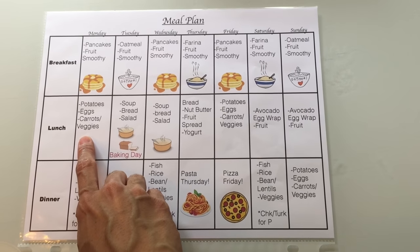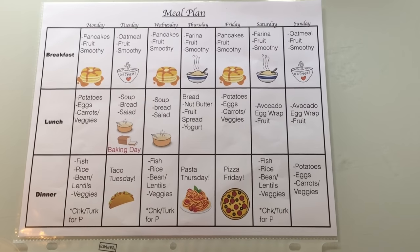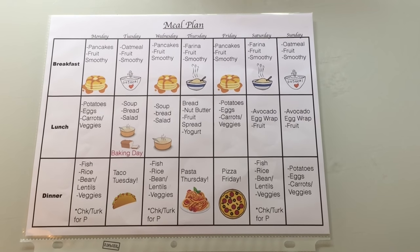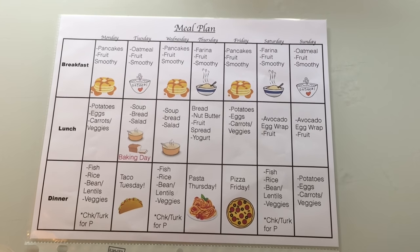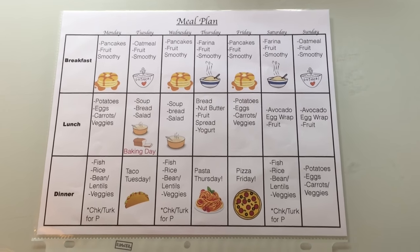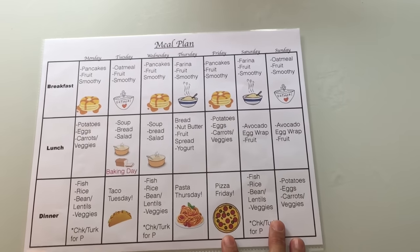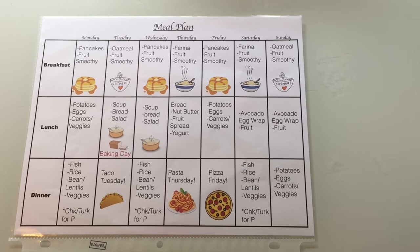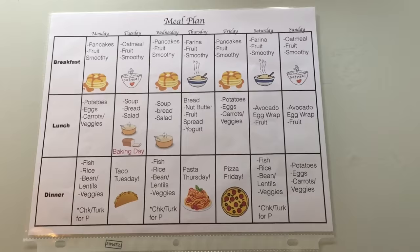For lunch on Monday, we have potatoes, eggs, carrots, and veggies — mainly carrots, which the kids love. We have potatoes three times a week. Potatoes are inexpensive, they're healthy, and there are so many ways you can make them: baked potatoes, mashed potatoes, garlic potatoes, potato pancakes, parmesan potatoes. On Mondays, Fridays, and Sundays we have potatoes and eggs with carrots or other veggies. The eggs I can make scrambled or boiled — they usually like them boiled.